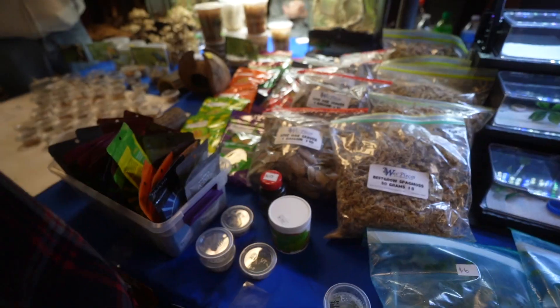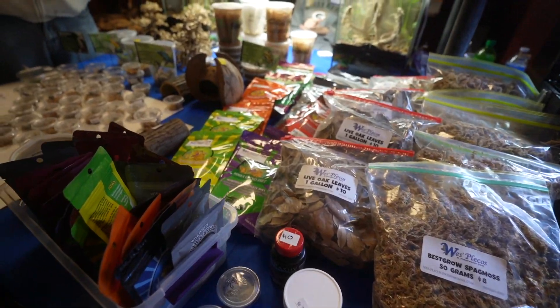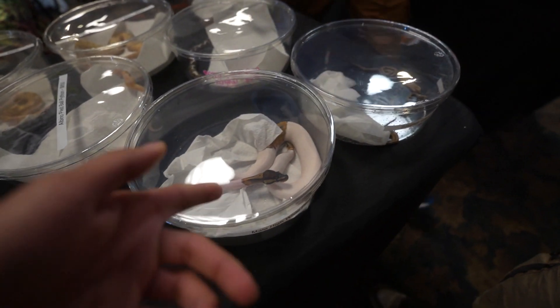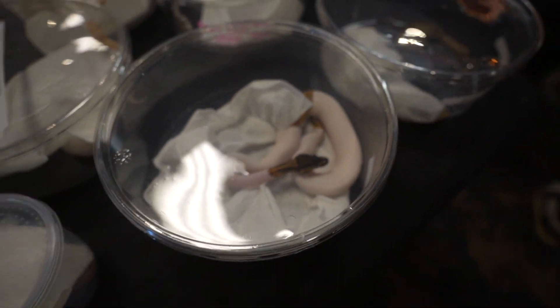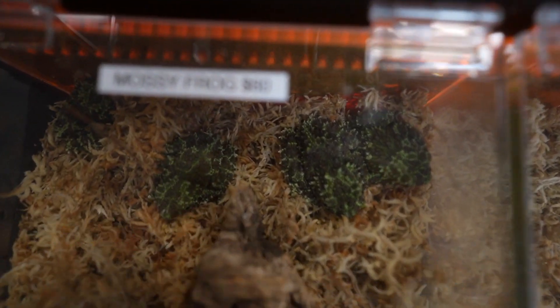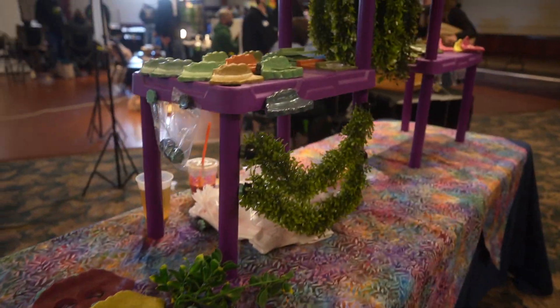Oh look, sphagnum moss! Chase, there's sphagnum moss. I have some — I didn't know what else to choose. Oh look, it's like different types of moss. Mossy frogs — they look so cool.